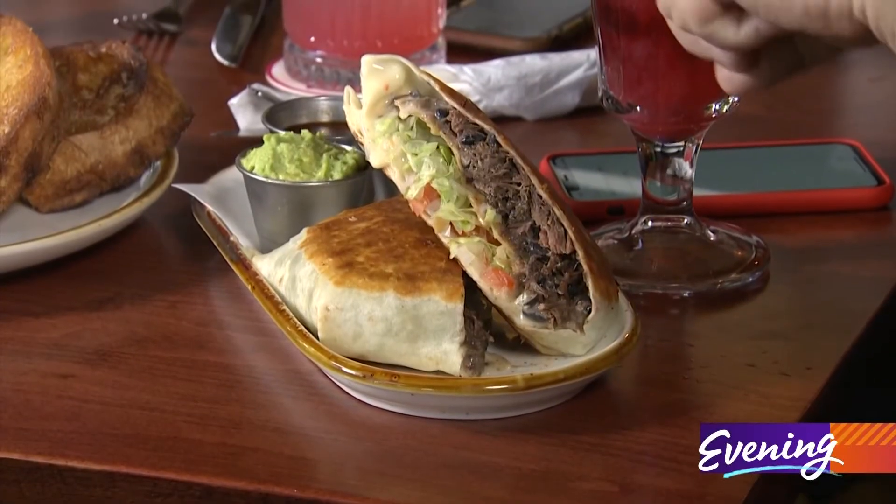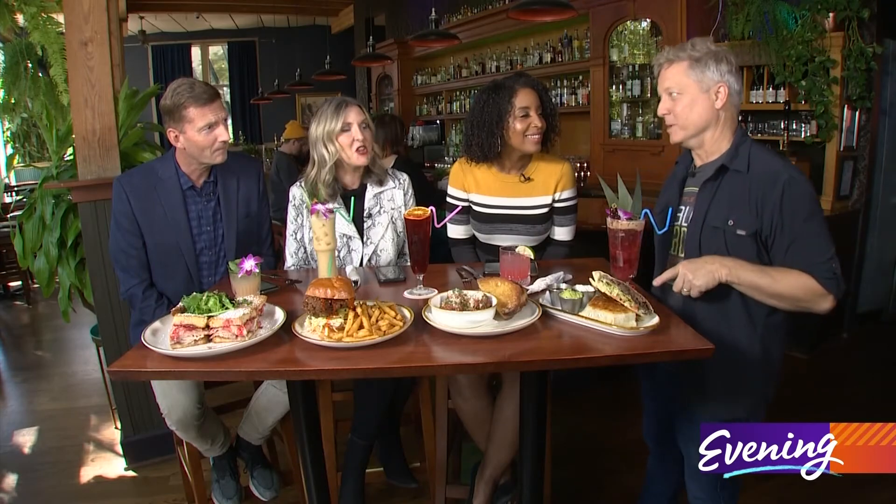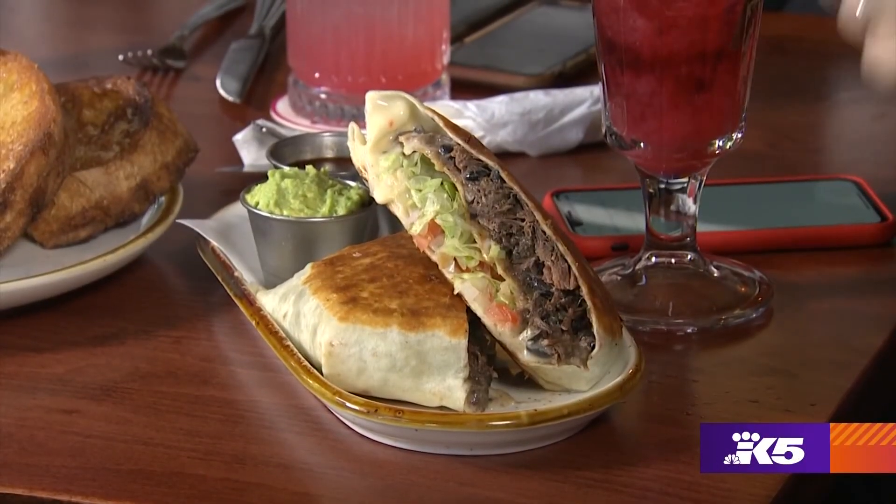This is the short rib crunchy wrap inspired by Taco Bell's crunch wrap, but let me tell you, this ain't Taco Bell. That's the good stuff — this is short rib.